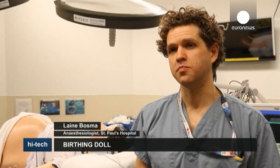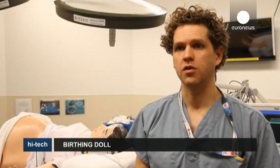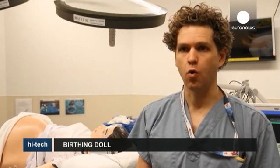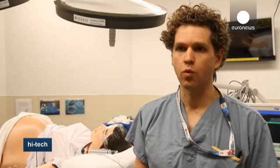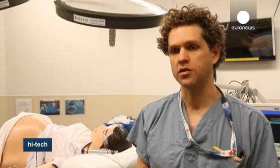This exercise doesn't necessarily make us better at those physical skills. This exercise makes us better at making sure that everything is set up and that the process is well organized, and if we have a well-organized process we get the information we need to make good solid decisions.